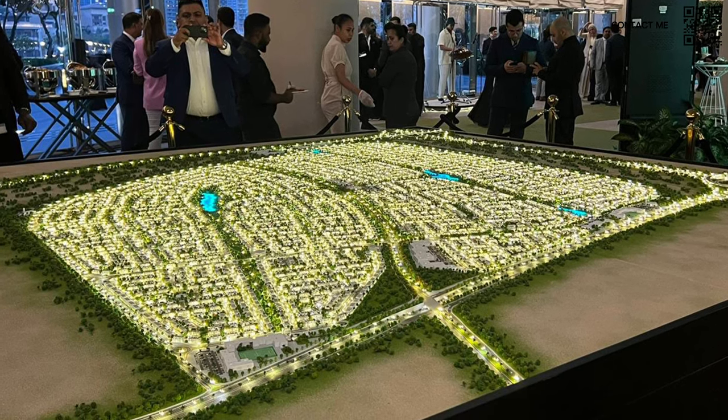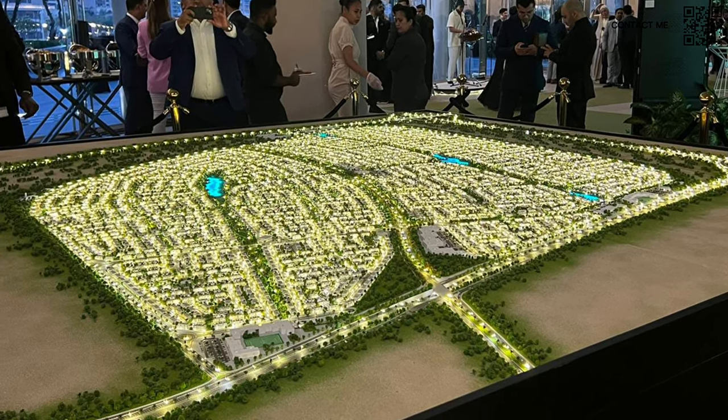As you can see in the master plan, it is going to be a massive community. Right on the parks are going to be the four-bed semi-detached villas, and then on the side we have the clusters. The three-bed townhouses are going to be in the middle, and the four-bed townhouses are going to be on the corner.